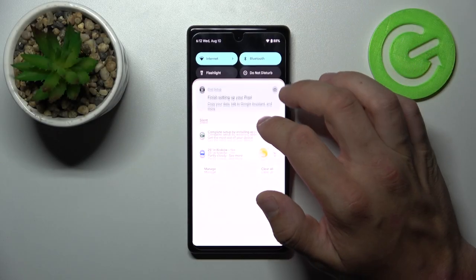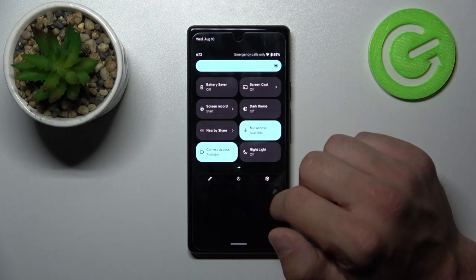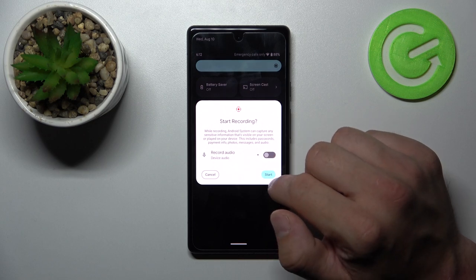In order to check it, swipe down the notification bar, extend it and search for screen recorder. As you can see, this function is available on this phone.